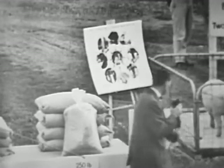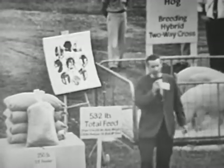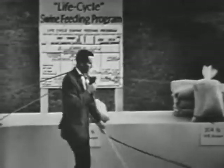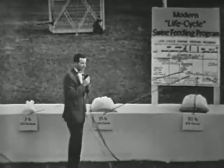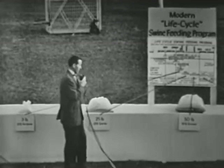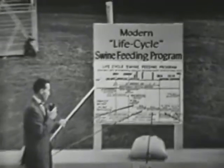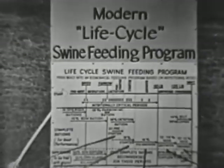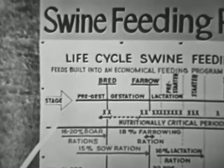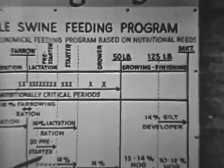We will move over to the other table, and he will see a display on the modern life cycle swine feeding program that has been developed here at Iowa State College. In this section, we have displayed a chart showing the complete life cycle of the pig — the various stages of gestation, lactation, growing, and finishing.